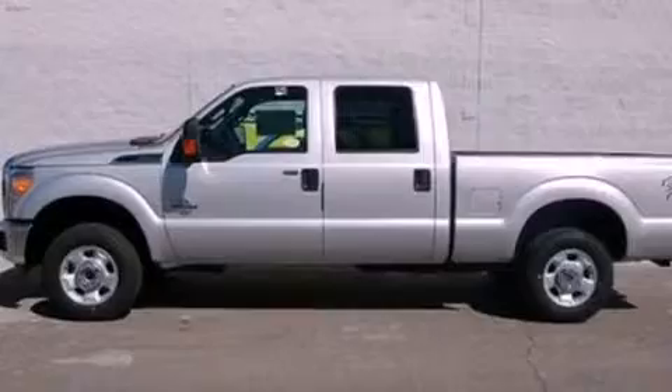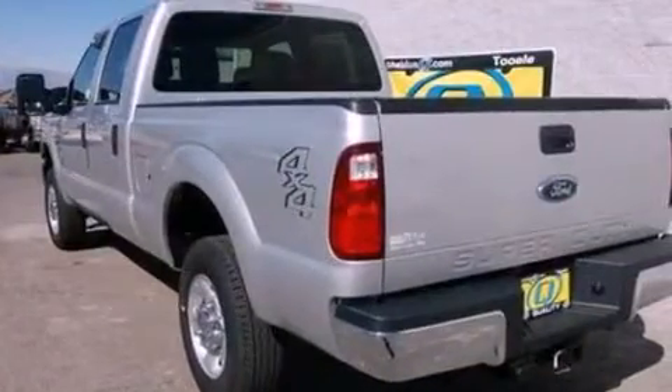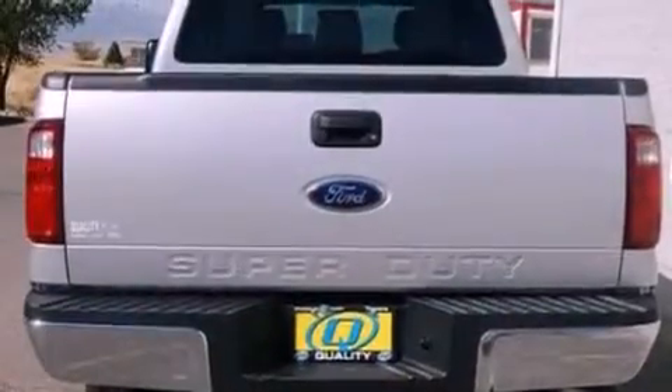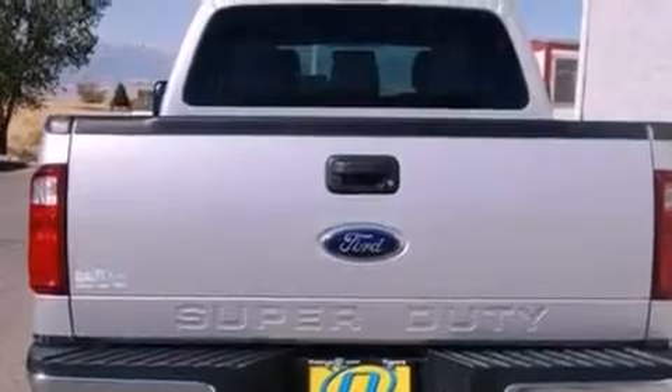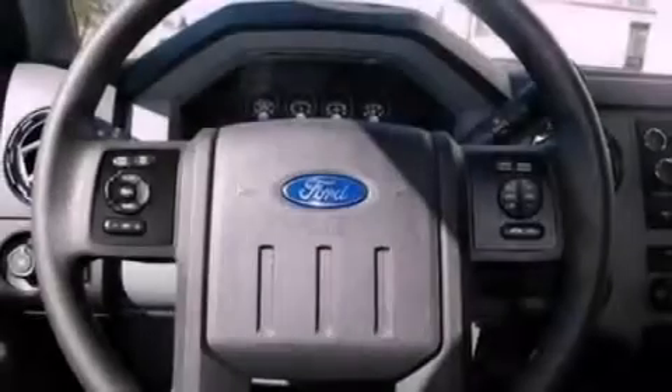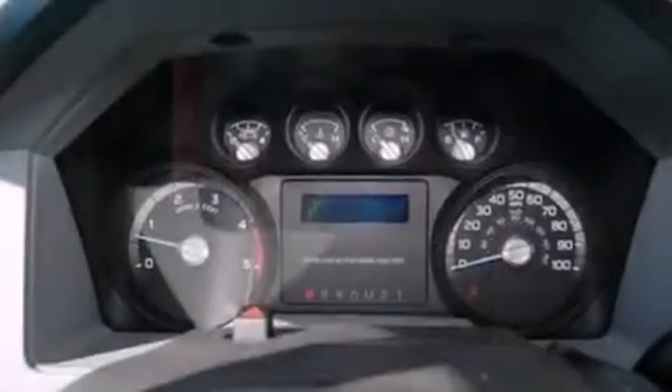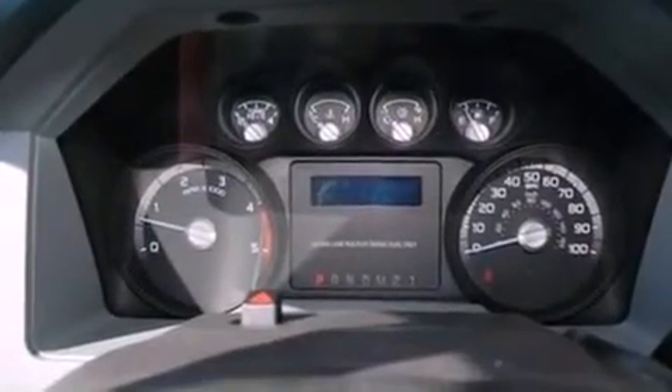Features include a low tire pressure indicator, traction control and stability control systems, front and rear reading lights, a trailer hitch receiver, an engine immobilizer theft deterrent system, tinted glass, an anti-lock braking system, side curtain airbags, door reinforcement beams, and power windows.